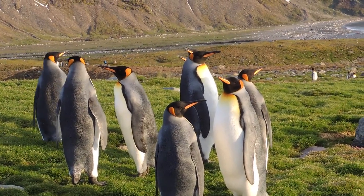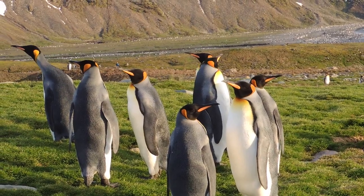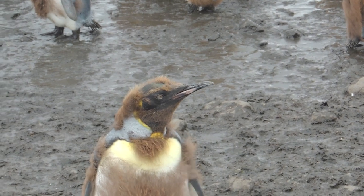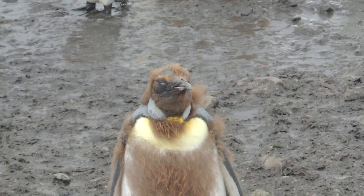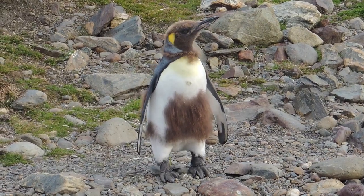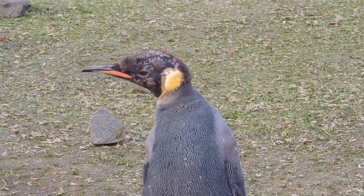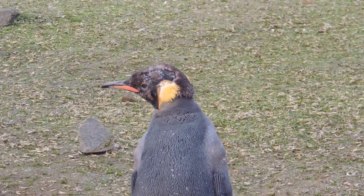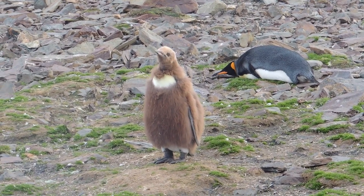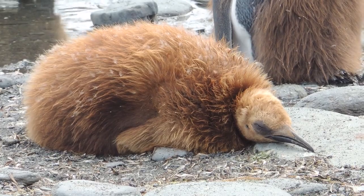Many king penguins look natty and handsome, standing three feet tall and appearing to wear tuxedos. Others do not look nearly as natty. In fact, many of these other king penguins look bizarrely comical. Some have hairy bellies. Some appear to be wearing yellow earmuffs, which is a good idea in the cold South Georgia climate. Some look as if they are wearing a hairy suit over long underwear. And some look like rodents. But why do they look like this?